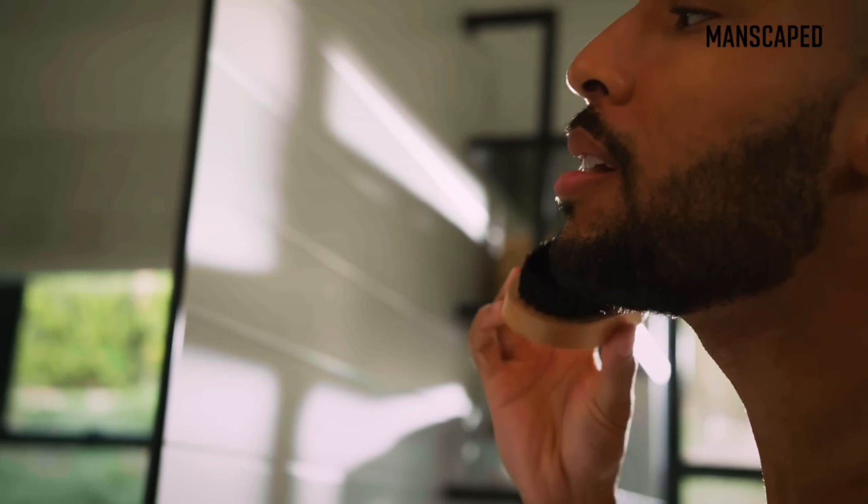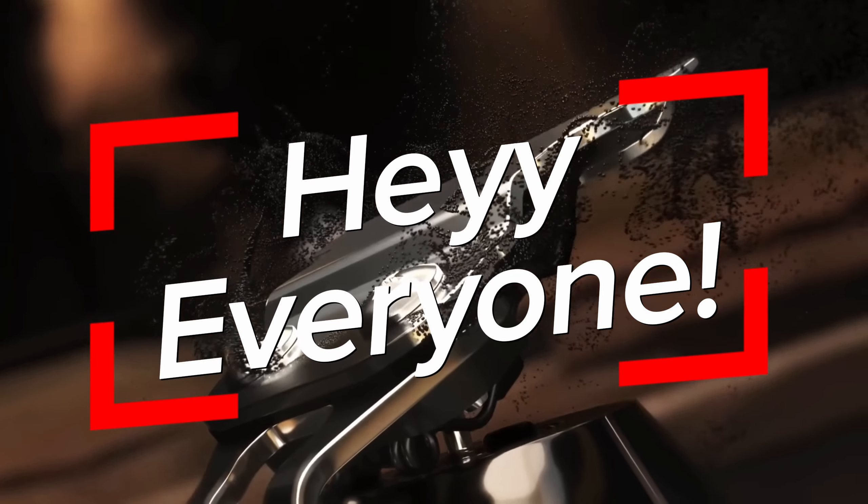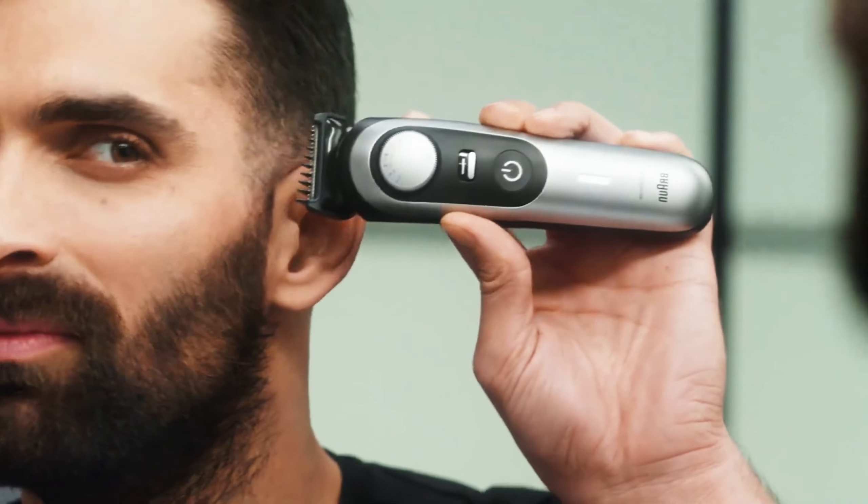You will no longer just shave — you will make personal care an indispensable part of your life from now on. Hey everyone, welcome to the channel. Today we're going to take a look at the best razors that are suitable for both home and professional use.